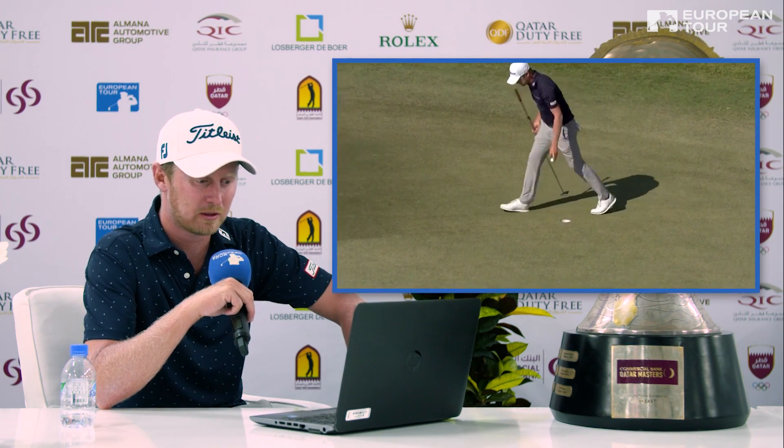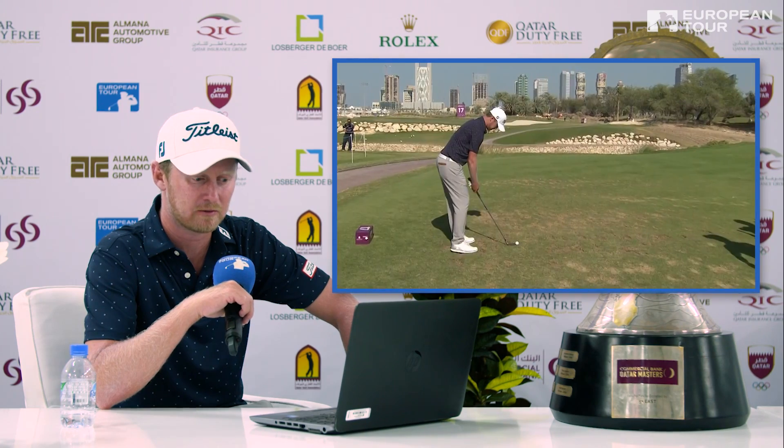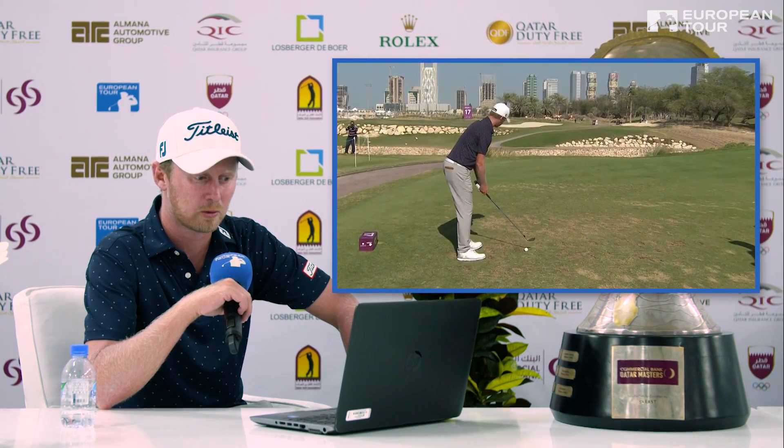It looked like the leaderboard — the guys were going to post scores. As I was saying to a few of the guys earlier, it was more about just getting into the clubhouse first and maybe applying a little bit of scoreboard pressure.